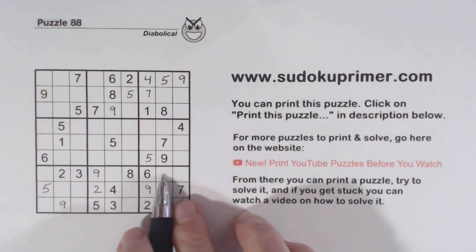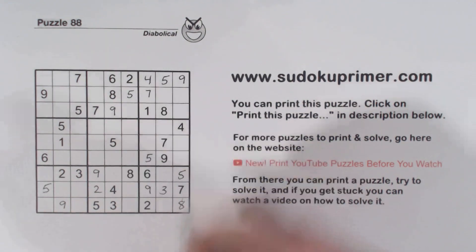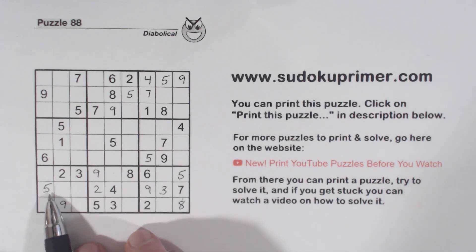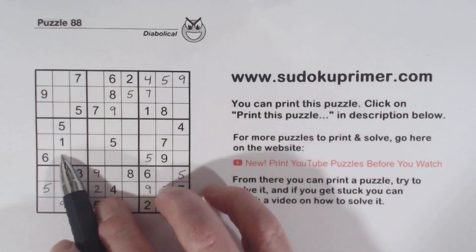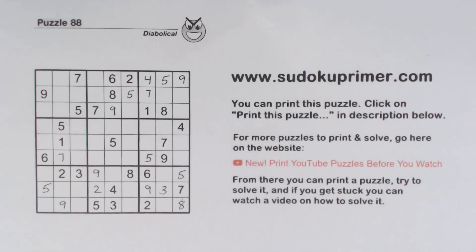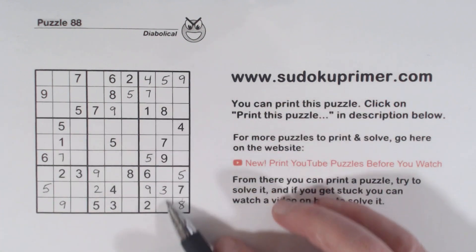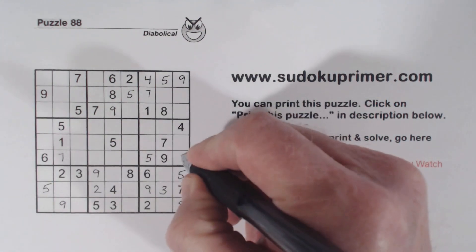Remember these fives here — so that can be a five right there. We found this five because we saw one of these cells is a five, one of these cells was a five. With that nine we can fill in that five and this five right there. We've got a seven here, seven here, so ghost sevens there — seven there — so that makes that a seven right there. And then we've got a one here, ghost ones here — that makes that a one right there.